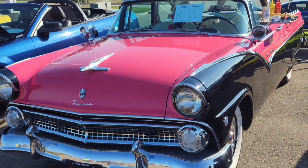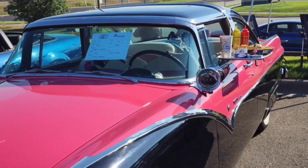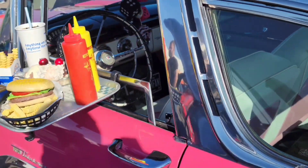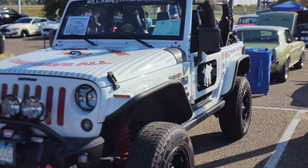I know we've had this car on here before from previous car shows, but I love this car — the props are cool too. This is a beautiful oldie right here.